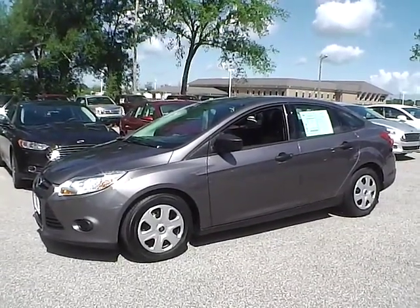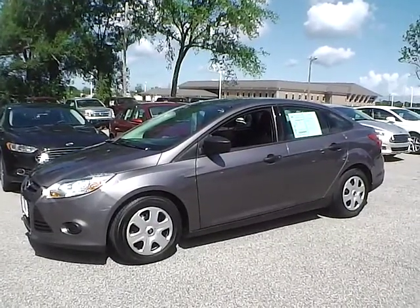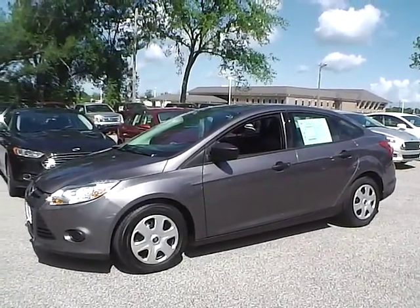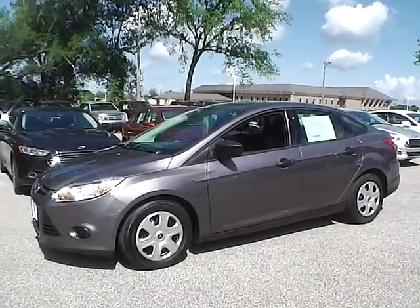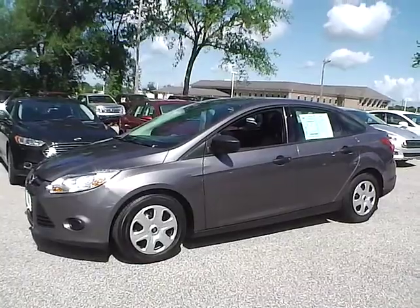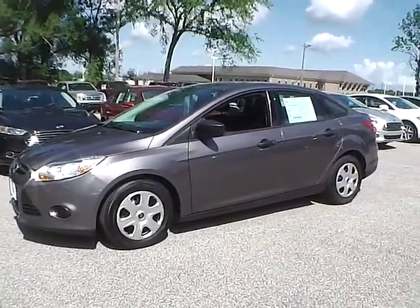Today we have a 2012 Ford Focus S. It has a 2.0 liter 4-cylinder engine. It is sterling gray in color with charcoal black cloth interior. Currently has 32,101 miles and is covered under the manufacturer's warranty. So let's take a look at the exterior of the vehicle.